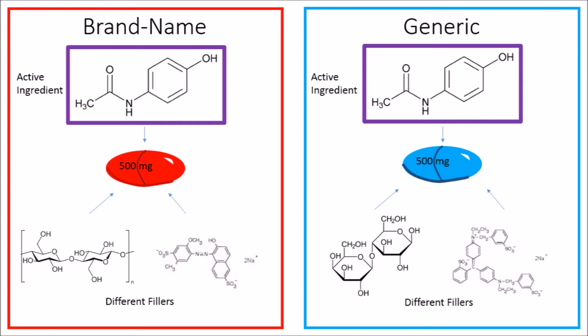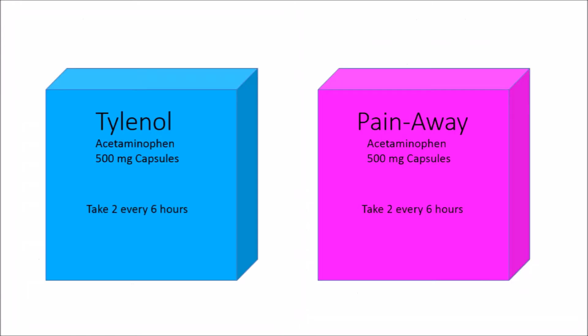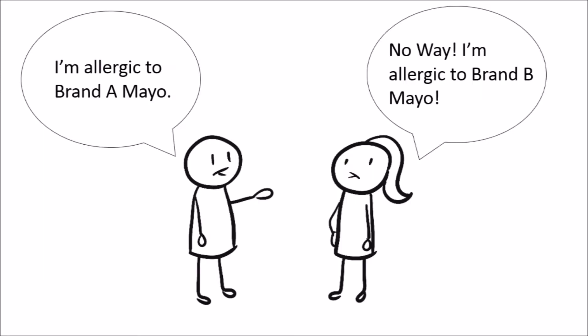Brand and generic may have different packaging, but they are still pretty much the same. When shopping, if two different looking medicines have the same active ingredient, the same milligram count, the same form — for example, capsule, tablet, chewable — and the same dosing schedule, for example twice a day or once a day, then that means that they are the same.